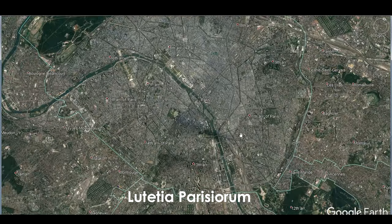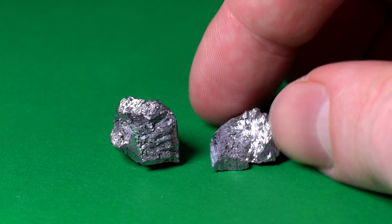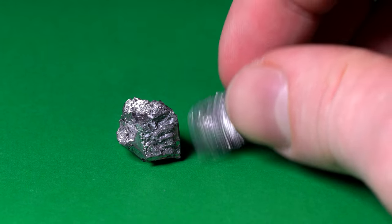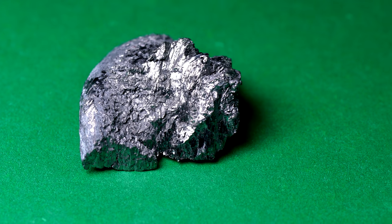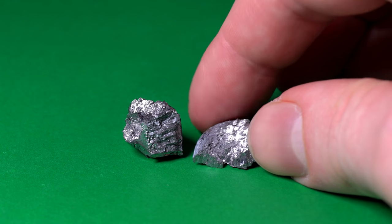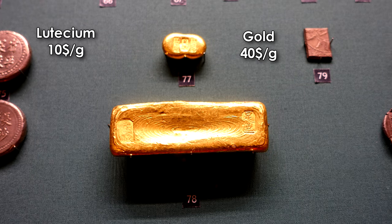Chemical properties of lutetium are very similar to those of other lanthanite metals. That is why it is very hard to separate it from erbium or terbium, for instance. That is the very reason why its market price is so high — roughly $10 for one gram, which makes it just four times less expensive than gold.